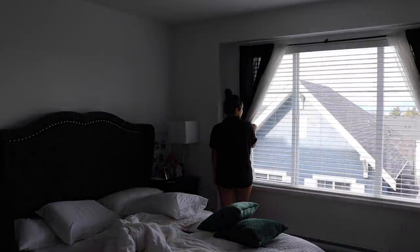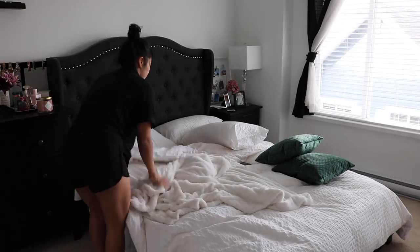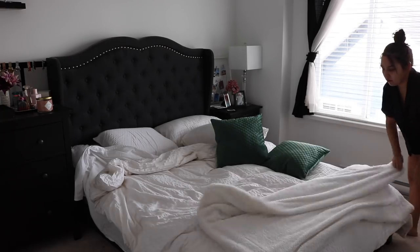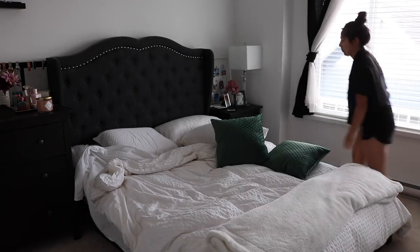Once I open my blinds for some natural sunlight, I begin by making my bed. Not only does this help me be more productive throughout the day, but it also prevents me from getting back in bed and procrastinating on all the things I need to get done.